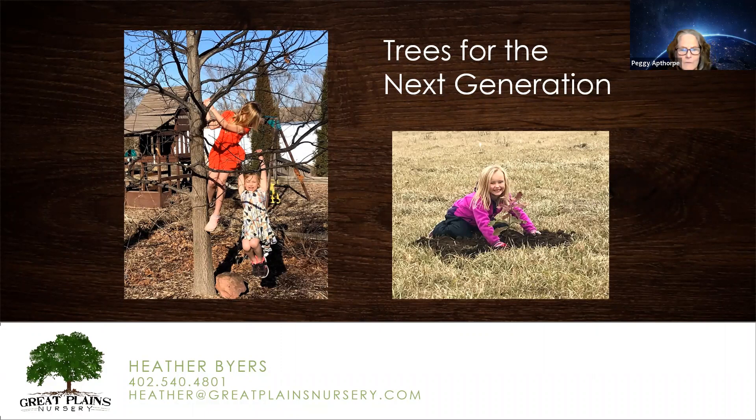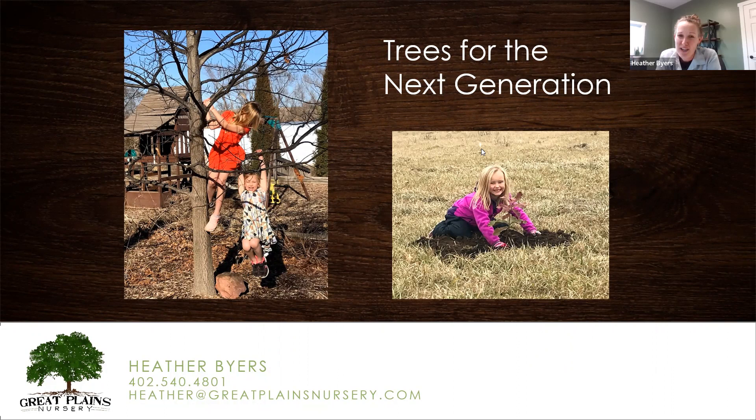Next question from Lynn: 'Deer destroy everything in our yard — we live near a large park with an overpopulation of deer.' The trick would be to fence things off. Planting natives would help because deer find non-natives like hydrangeas more interesting. So just kind of embracing them and planting things that won't be as interesting or delightful to deer.